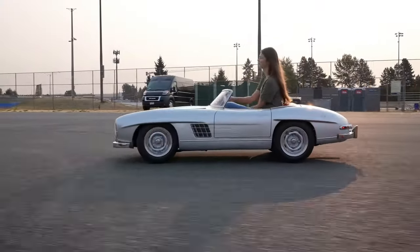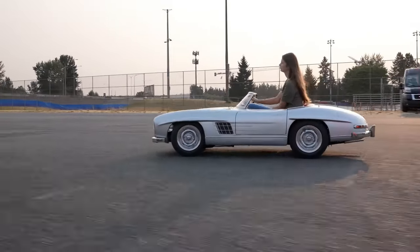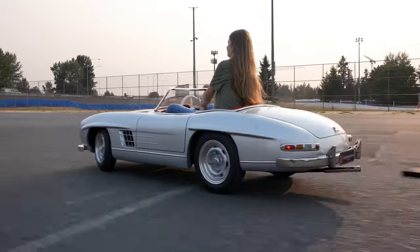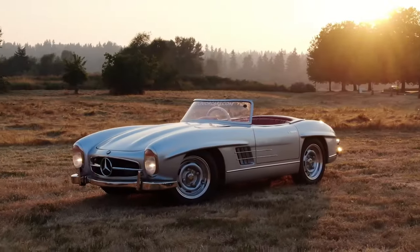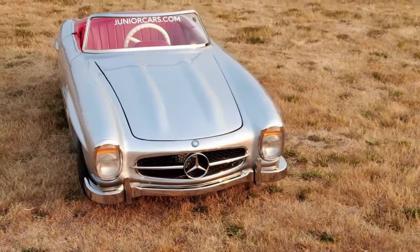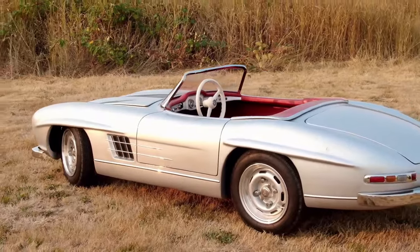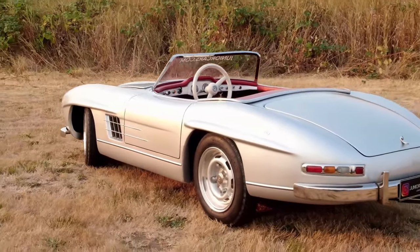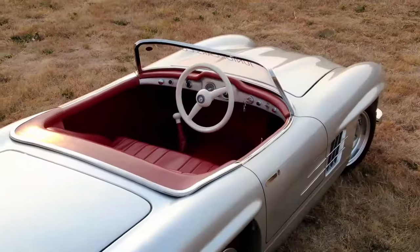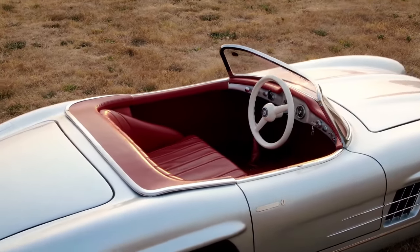The 300SL Roadster Junior car is a 60% scale reproduction of the legendary 1950s Mercedes-Benz 300SL luxury convertible sports car. Produced by Junior Dream Cars, this miniature replica measures approximately 102 inches long and weighs roughly 485 pounds. It comes equipped with an authentic-looking steel chassis, fiberglass body, leather seats, stainless steel bumpers, and other realistic components like hydraulic brakes and independent suspension.